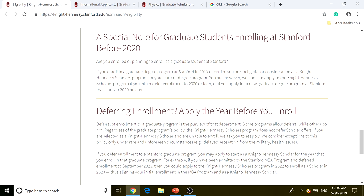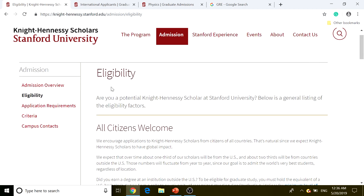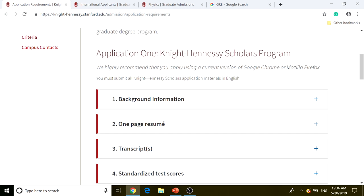This applies to students already enrolled or planning to enroll — make sure you read that section carefully. Under the admissions overview you'll find eligibility details and application requirements. The key reminder is repeated right here: you must apply separately to the Knight-Hennessey Scholars program and to your Stanford graduate degree program. Now let's go through the application requirements for Knight-Hennessey Scholars.